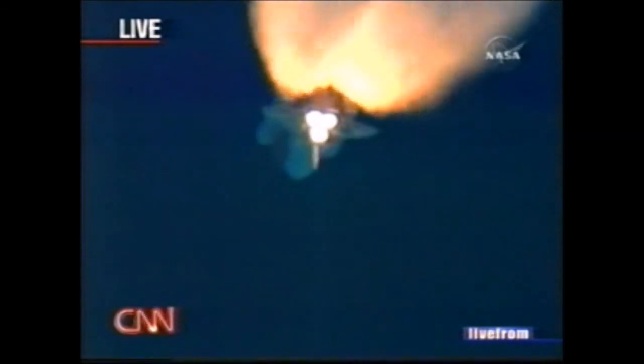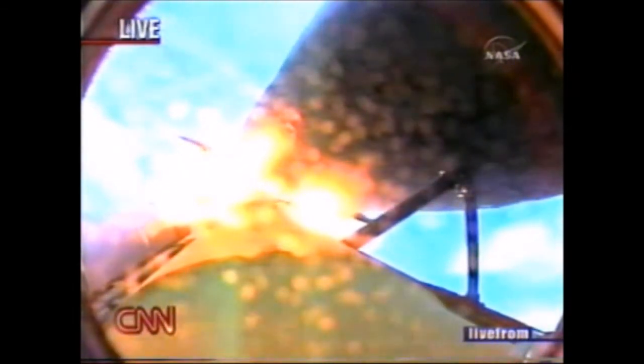Ryder is headed for six months on the International Space Station. One minute, 47 seconds into the flight, 22 miles in altitude, 18 miles downrange, traveling 2,600 miles an hour. Standing by for solid rocket booster separation.